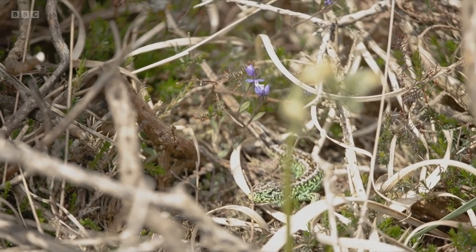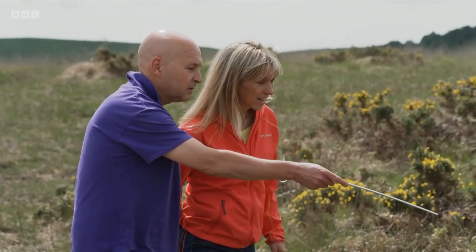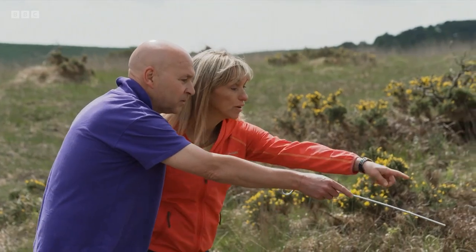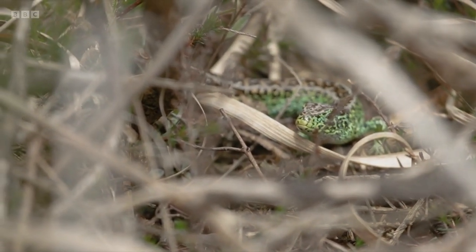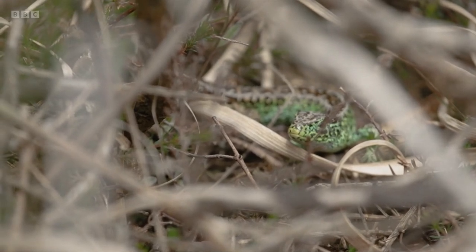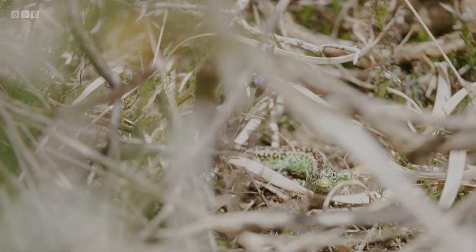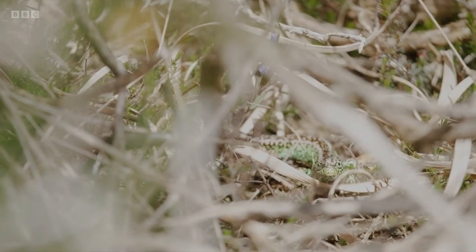Right, there's a male sand lizard basking here just beyond this. You see the gauze? The really bright green — that beautiful emerald colour. Yeah, incredibly vivid isn't it? How long does it have those vivid colours for? Once they've bred, the colours will fade, and towards the end of the year they'll look sort of yellowish.